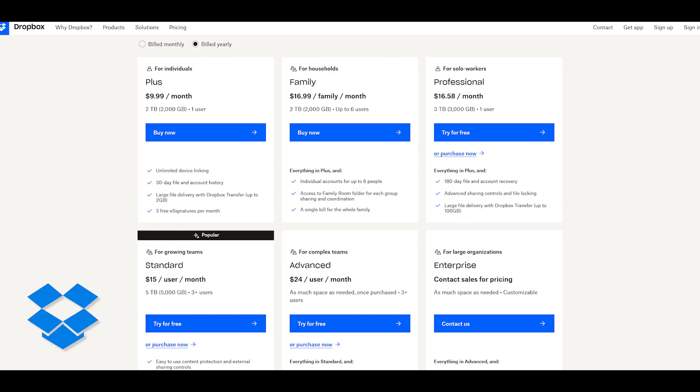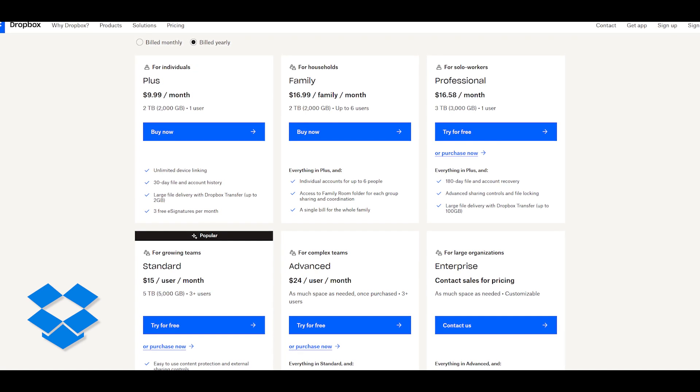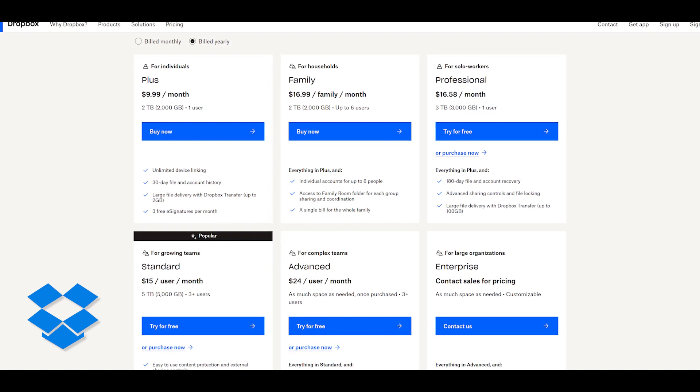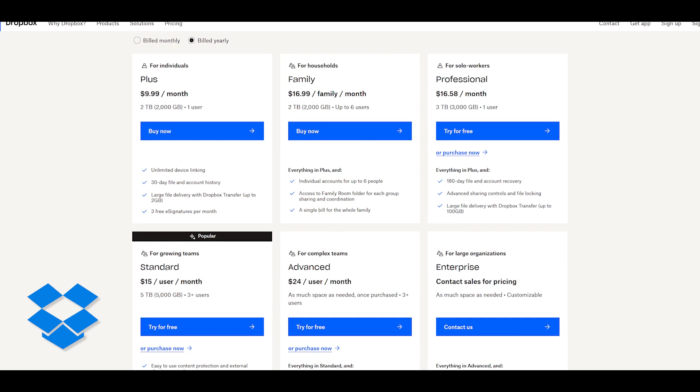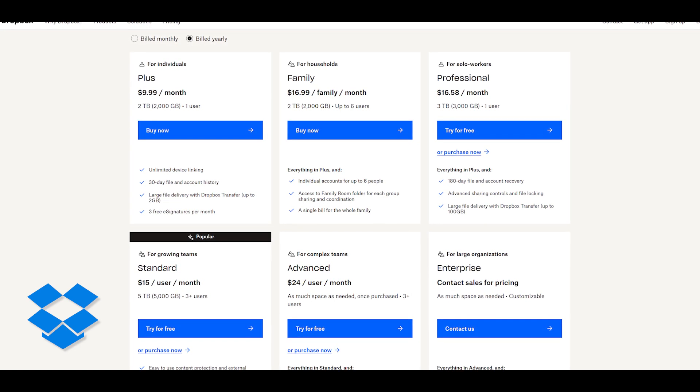Pricing-wise, Dropbox offers plans like $10 per month for 2 TB for one user, and $70 per month for 2 TB for six users. Personally I'm using the standard plan: 5 TB for $15 per month for three or more users. Check the link in the description for pricing and to sign up.